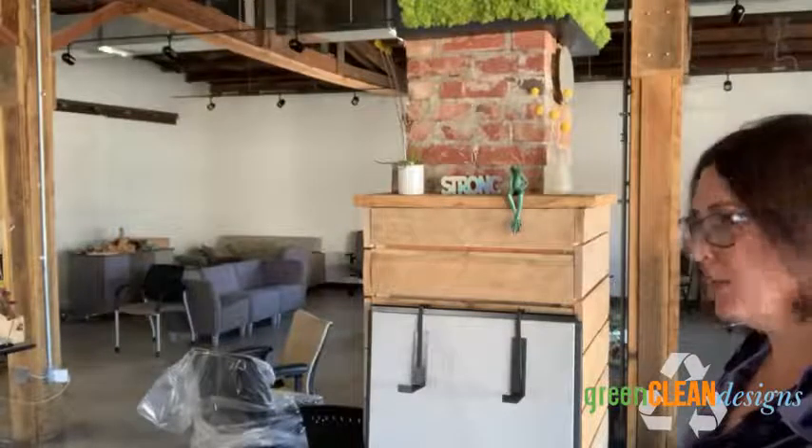Hey, good morning folks. I'm going to talk to you about our cubicle shelf. This is our best seller. Love it.